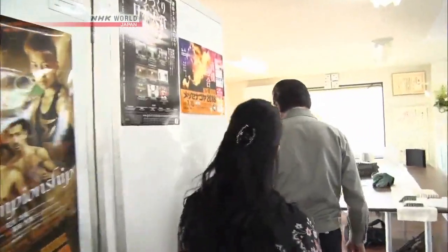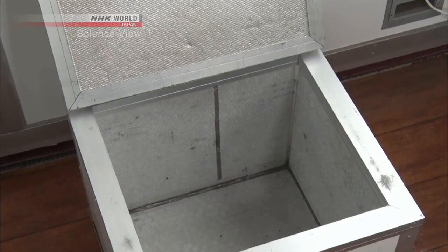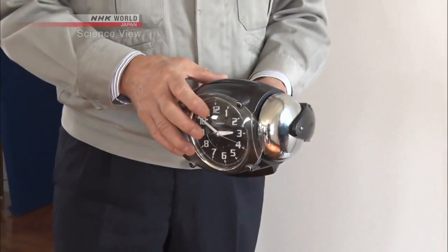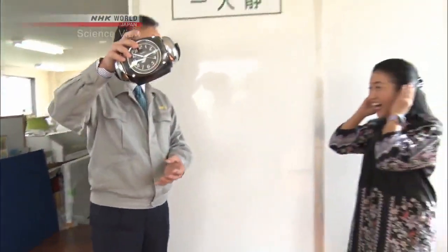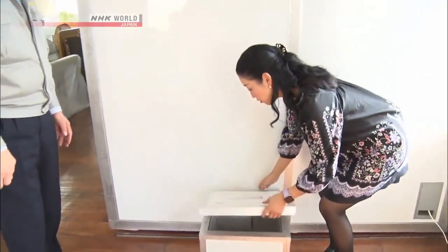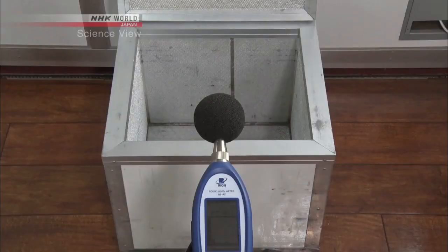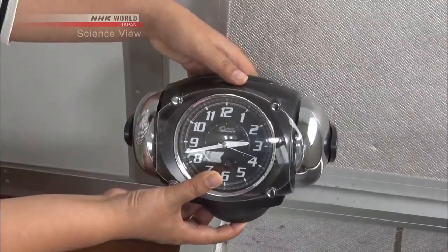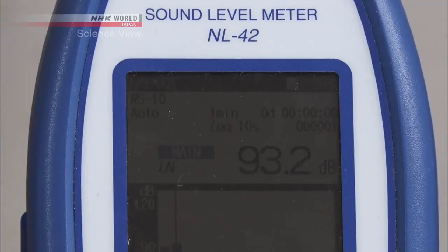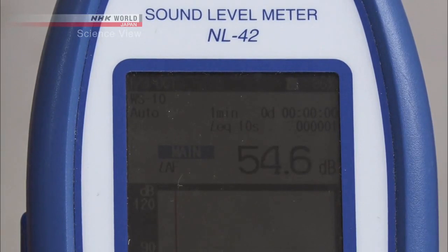The Takumi took us to see a box made from his panels. Let's see what this box is capable of — oh my goodness, it's so quiet! What a difference. Let's try measuring: the alarm is very loud, reaching about 92 decibels, but when placed inside the box it's about 55 decibels — the level of a quiet office.